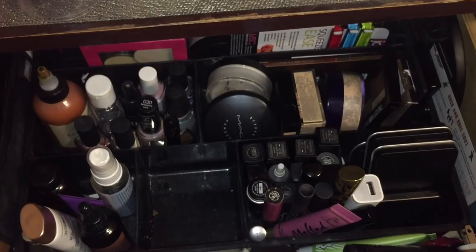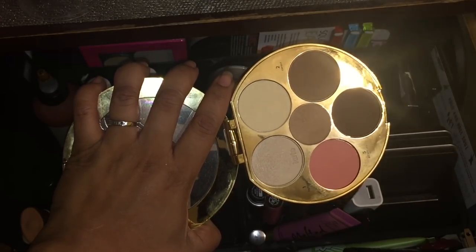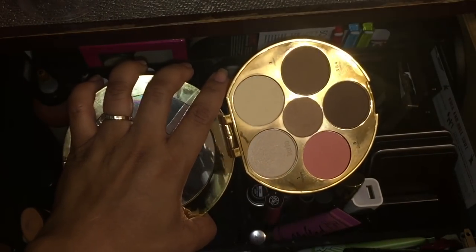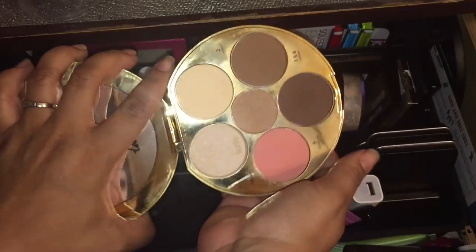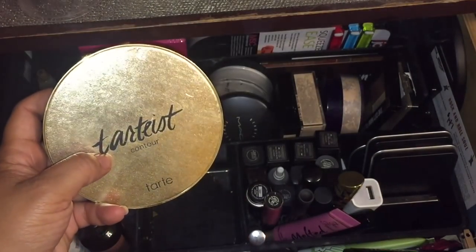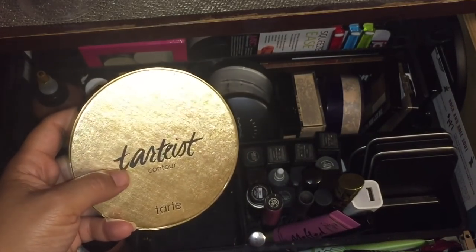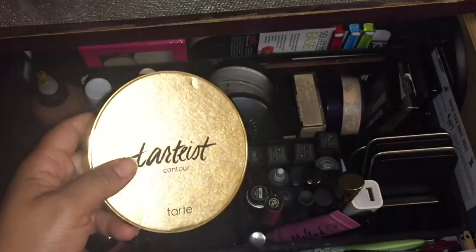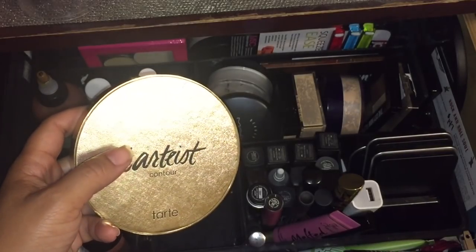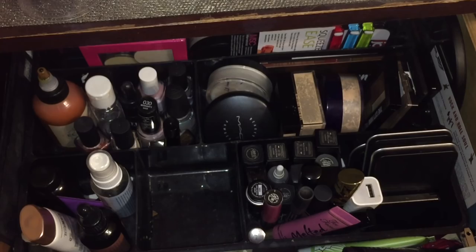I also have two more palettes to feature. Let's get the face palette out of the way because it's also Makeup Shayla — it was the collaboration with Tarte. She made it for women of color and POCs. They made a contour and highlight palette; this is volume two for deeper skin tones. I fell in love with face palettes because of her — it's like a one-stop shop. You can do your eyes, cheeks, contour, bronzer — everything.